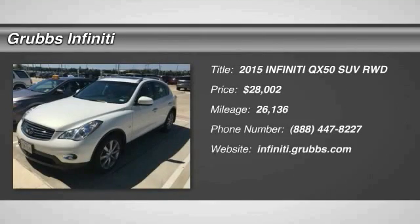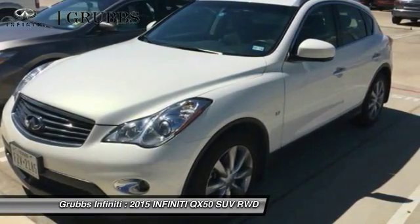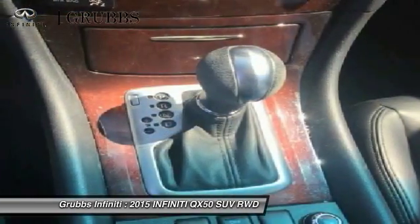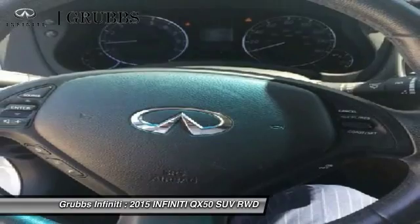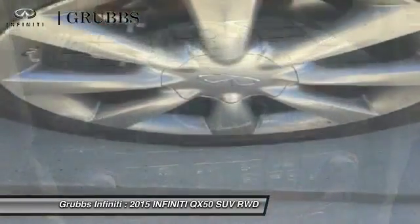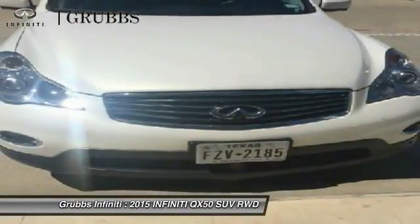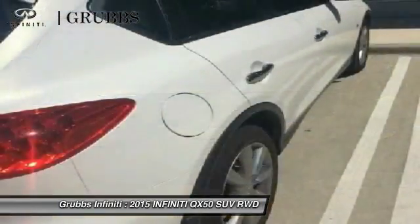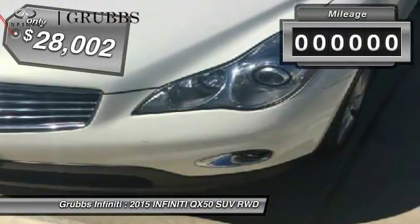Stop by and take a look at the 2015 Infiniti QX50. The Infiniti QX50 is the perfect blend of luxury and power. You will be impressed with the QX50's agile, sports sedan-like handling. It comes with very responsive steering and strong brakes. The QX50 offers extremely high levels of safety and luxury, all with a sleek new design, and is priced below $30,000.